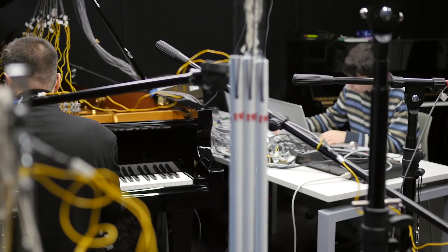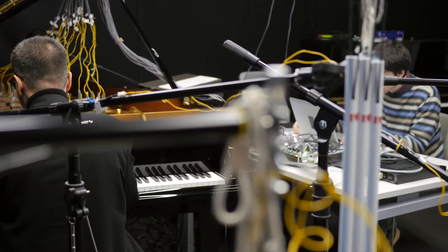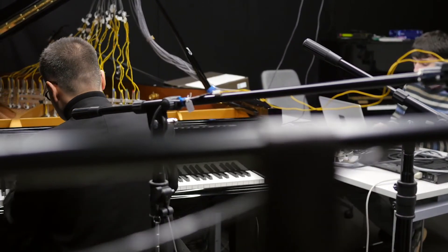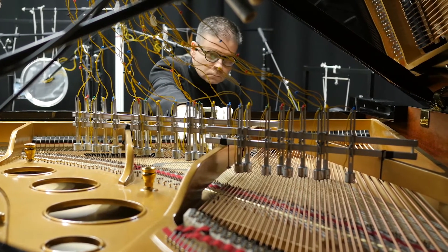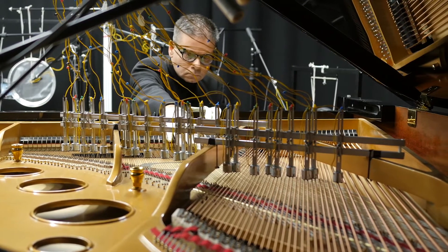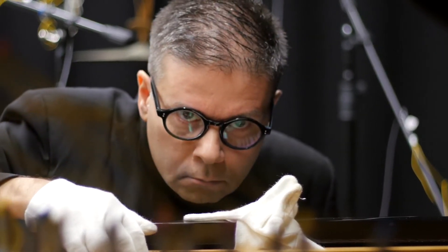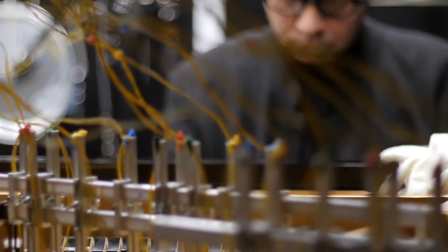I am Professor Eduardo Miranda, head of the Interdisciplinary Center for Computer Music Research at Plymouth University. ICCMR is a research center dedicated to all things to do with music and technology. One of the projects that we developed in my lab, with a team of researchers including PhD students, is what we call the Bio-Computer Music Project, which is looking into how new modes of computation — new kinds of machines based on biological media — may constitute in the future new kinds of computers and new kinds of systems for music.